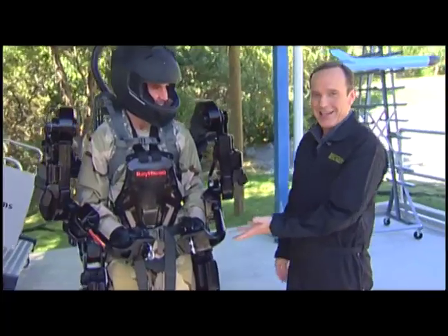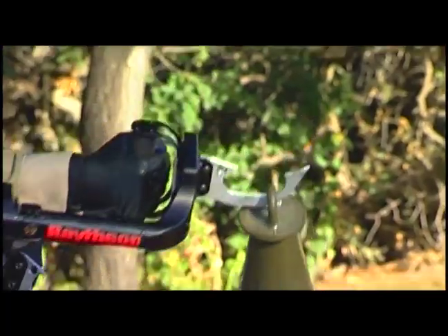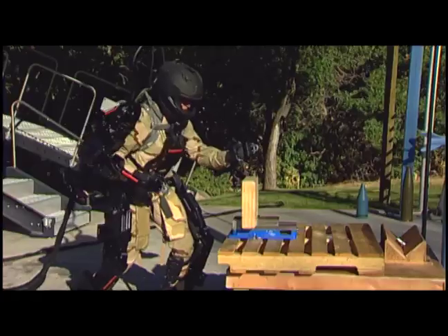I'm here with Rex — I can't tell you any more than that, can't tell you the rest of his name. He's wearing the Exos II. It's kind of remarkable to see the guy in the Exos suit, Rex, popping the boards. And yet I'm really excited about the kind of next level of this where you can kind of run after somebody and then take flight.